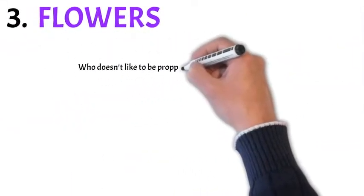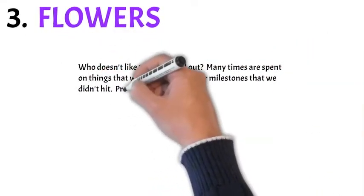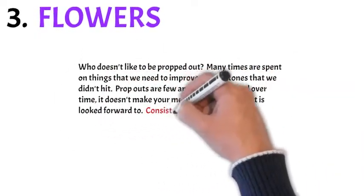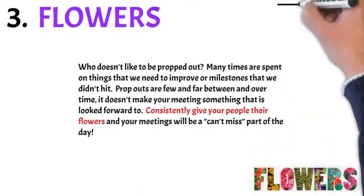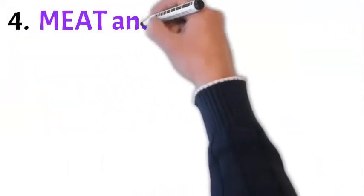Number three: flowers. Who doesn't like to be propped out? Many times in meetings we spend time on things to improve milestones we didn't hit. Prop outs are few and far between, and over time it doesn't make your meeting something you look forward to. Consistently give people their flowers and your meetings will be a can't-miss part of the day.